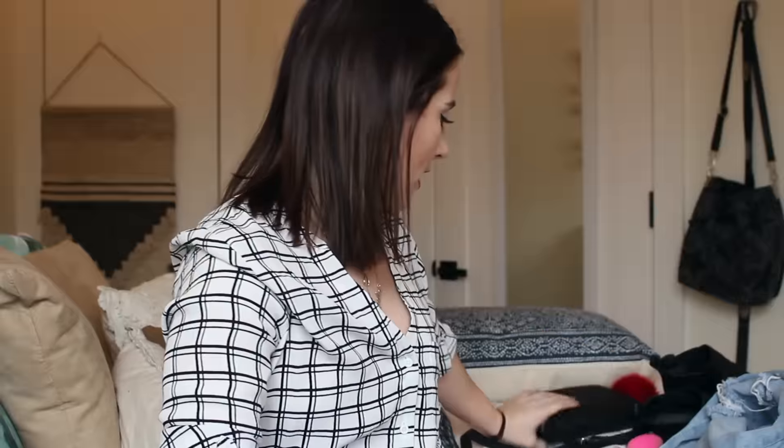The last fashion item is this black crossbody bag. I have a little pom-pom on it from Topshop, but the bag itself is from Forever 21 and it was $19. I was on a search for a new black crossbody because I wasn't in love with my old one — the strap kept falling off. When I saw this I thought it looked really sleek and more expensive than it actually is.